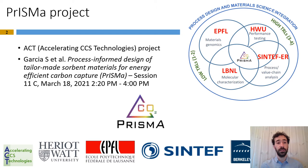This work has been carried out within the framework of PRISMA, which is an ACT project where PRISMA stands for Process Informed Design of Tailor-Made Sorbent Materials for Energy Efficient Carbon Capture. For more information about the project, I refer you to the presentation from the project coordinator Susana Garcia. On the right-hand side of the slide is a snapshot of the consortium where Heriot-Watt University acts as project coordinator, and the other three partners are SINTEF, EPFL, and Berkeley Lab.